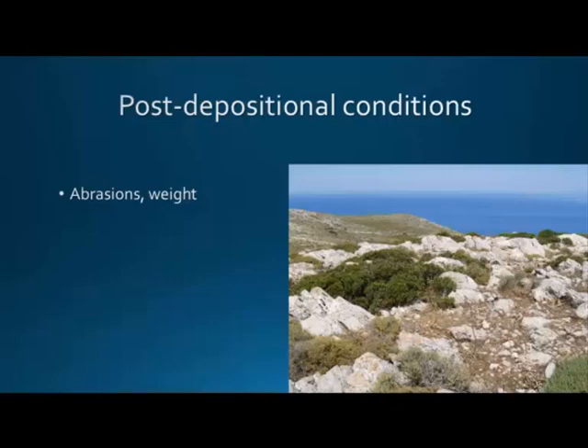Post-depositional condition is a major issue for those who have ever worked in a peak sanctuary. The condition of the sherds we found is not good at all — abrasion has caused a lot of problems. This has caused us to focus on shapes rather than decorations, as I'll show with examples. This is the condition you can find on the top: flat, with bedrock visible and nature grown wild. In fact, this area was burned a few years ago, so even that is a relatively good condition. We weighed a lot of sherds just to see how much abrasion has occurred.